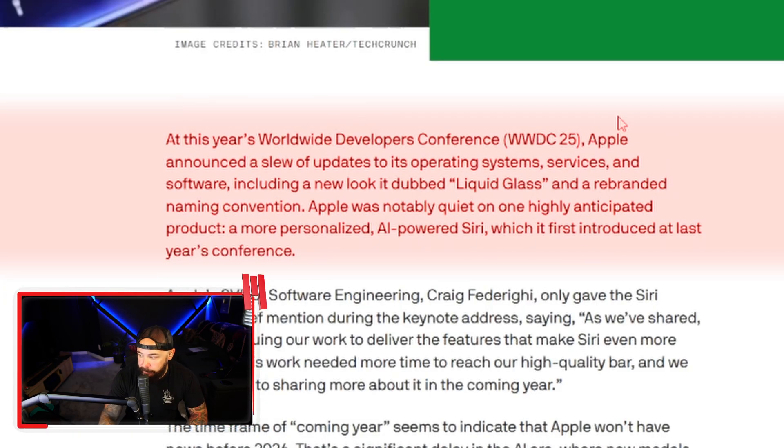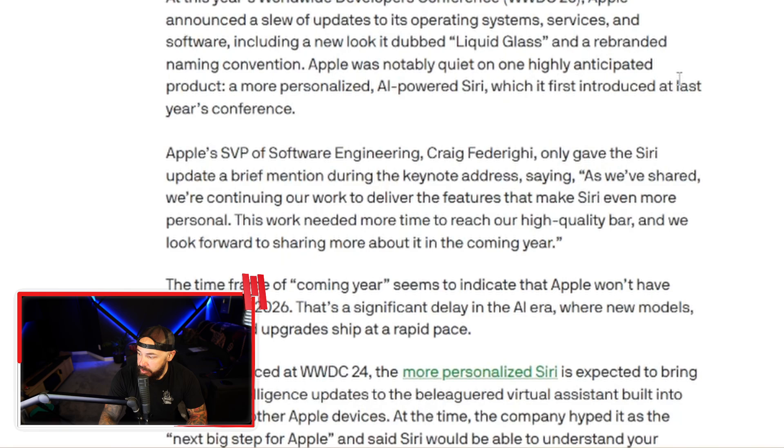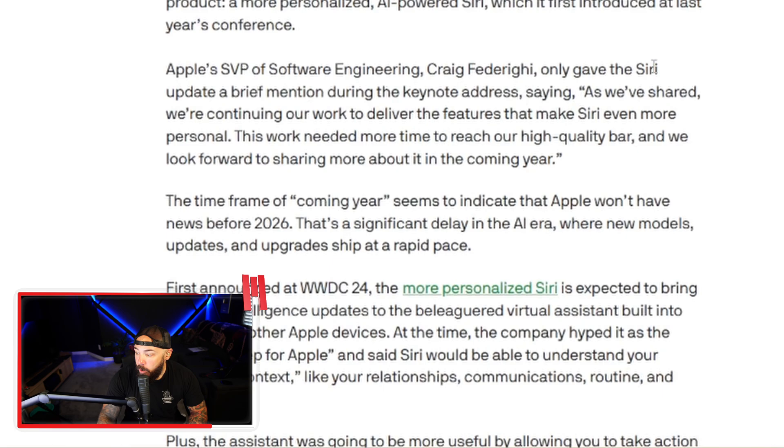At this year's Worldwide Developers Conference, Apple announced a slew of updates to its operating systems, services, and software, including a new look dubbed Liquid Glass and a rebranded naming convention. But where is AI Siri, which was introduced at last year's conference? Apple's senior vice president of software only gave the Siri update a brief mention, saying: 'We're continuing to work to deliver features that make Siri more personable. This work needed more time to reach our high-quality bar.' Siri has been the punchline of AI jokes for decades, and now it feels like Apple has just walked away from the table.